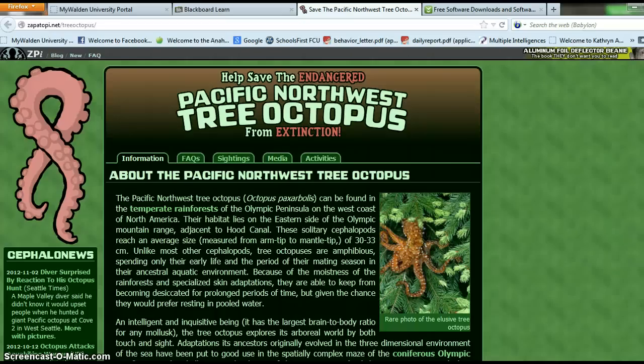I am doing the tree octopus. I went to the link to help save the endangered Pacific Northwest tree octopus. I am going to see the validity of this website based on Beth Phillips' ABCs of a website to see if this is in fact a reliable source. The first thing she said was to go up and look at the web address as a quick indicator to see if this website is reliable.